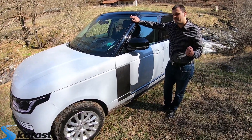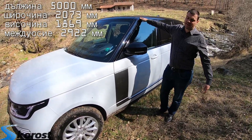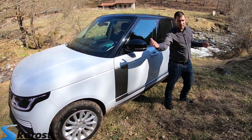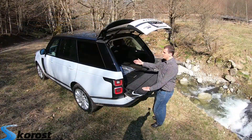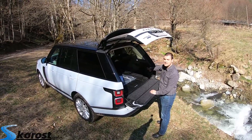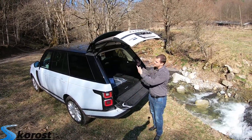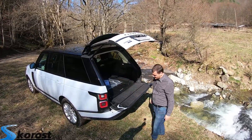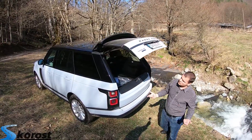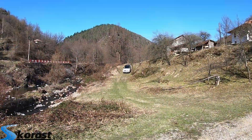This is a full-size SUV. It is huge — its length is 5 meters, its height is almost 1.90 meters, and its width is 2 meters. It is absolutely luxurious and absolutely practical. The trunk is 900 liters. When you fold the rear seats, it is over 2,000 liters. Everything is done electronically with buttons, as befits an aristocratic model.